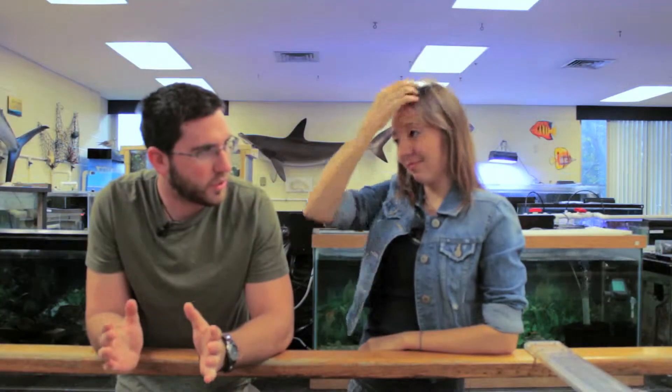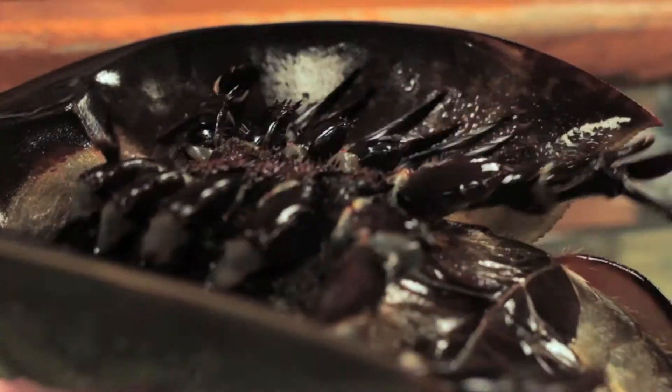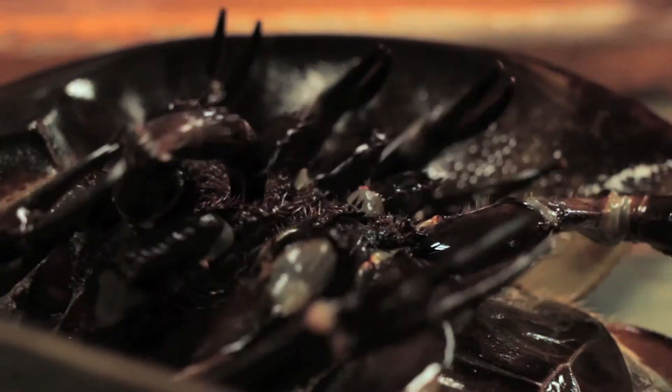One of the most exciting exhibits we have here in the marine lab is the touch pool, because kids get to come in during tours and touch some of our animals. For example, we have horseshoe crabs in here and these guys are really cool — they're actually not crabs at all. They're related to spiders and scorpions.